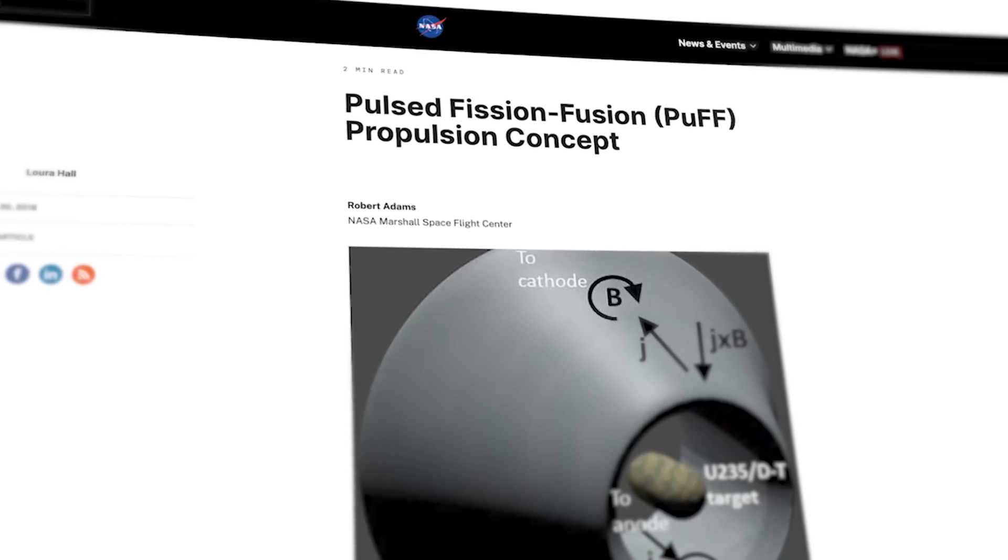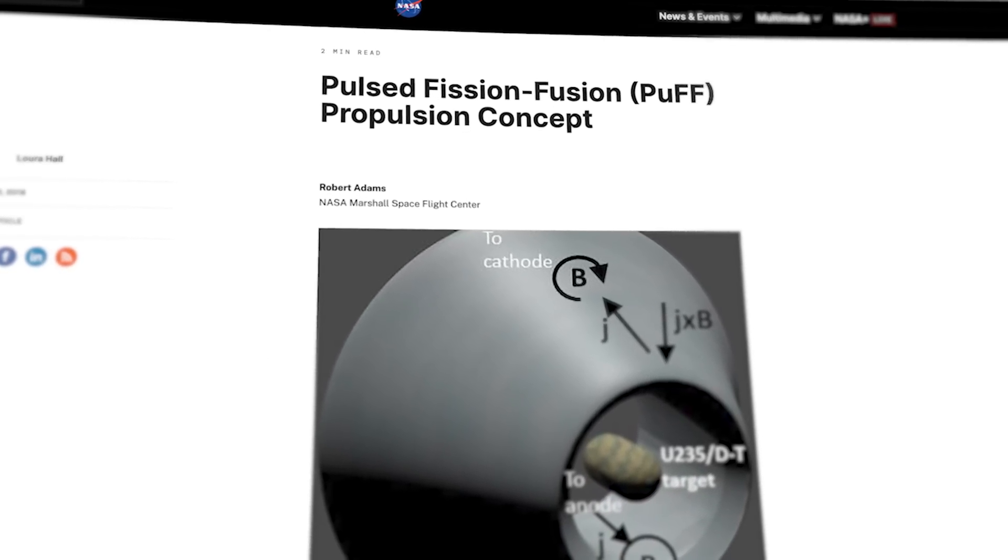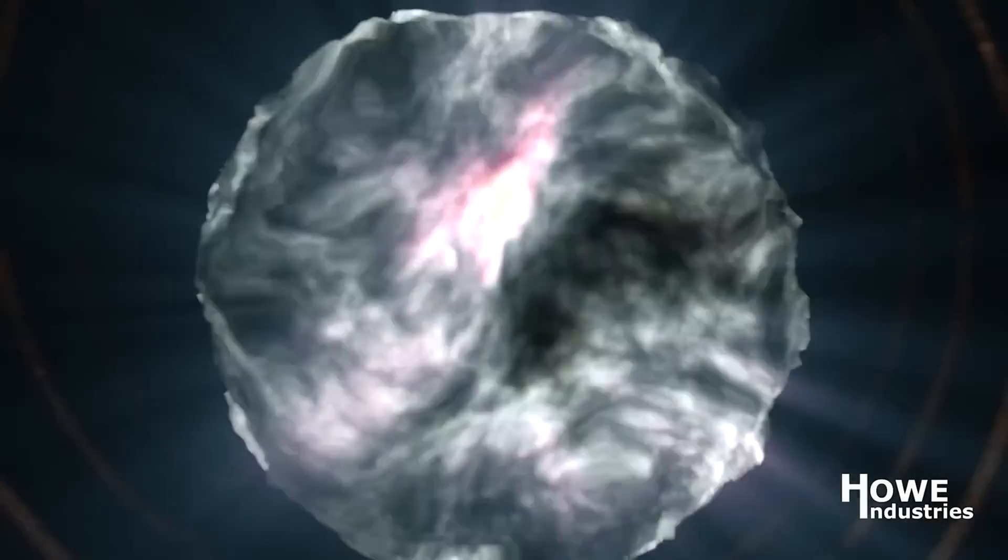This modern take is called Pulsed Fission Fusion, or PUF — that's one of the better space acronyms out there — and that's what you're seeing in the render. The PUFs are nuclear reactions.